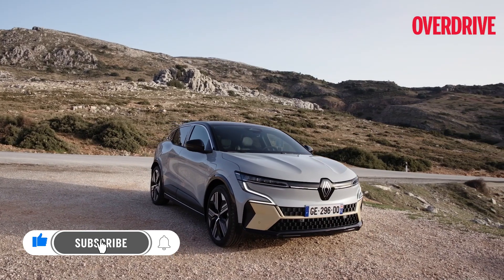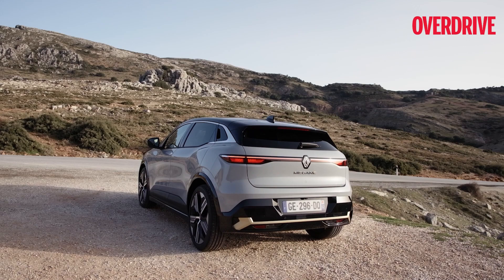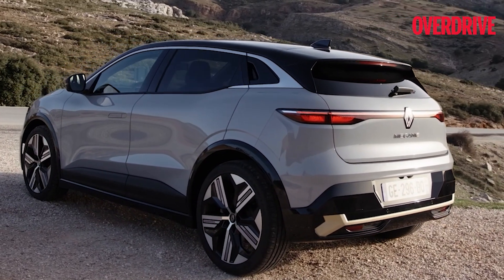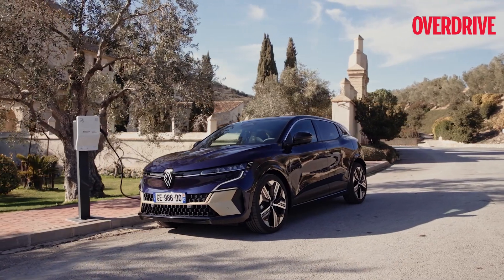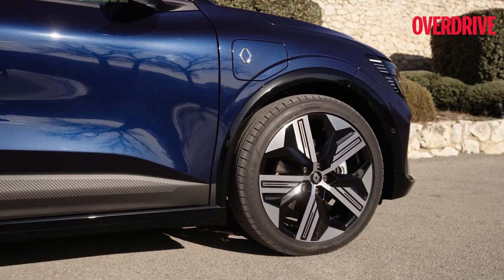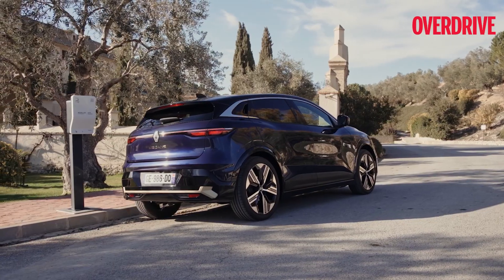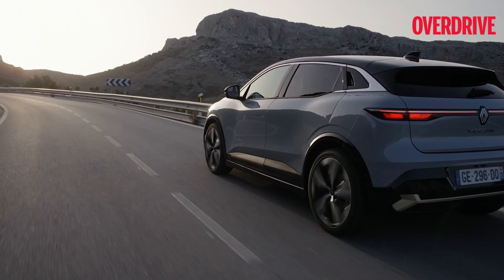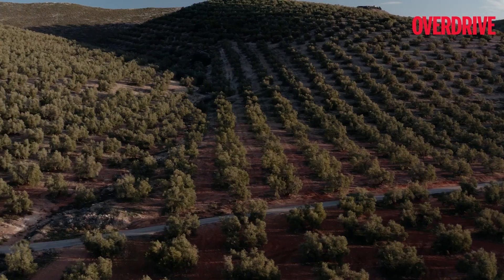If Renault were to bring this car to India, it would be ideal to employ a CKD operation. This would make the Megane Electric more affordable and hopefully see some scalable volumes. It would also set the benchmark in marrying luxury, comfort, practicality, and when the mood arises, some high-voltage action in a hatchback.